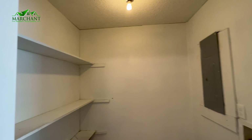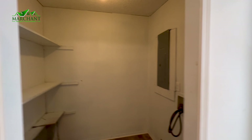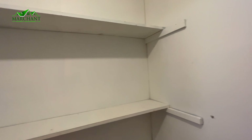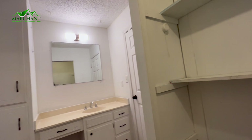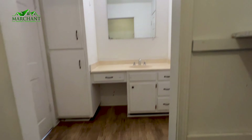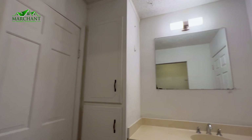Just to the right of it is your laundry room. Nice shelving in there for some extra storage — I don't think you can ever have enough storage. Here's that vanity area, with a door on both sides to have privacy in this area.